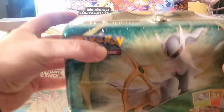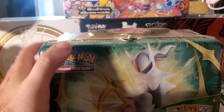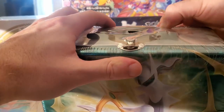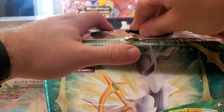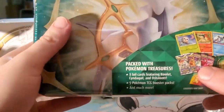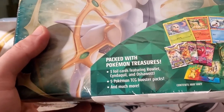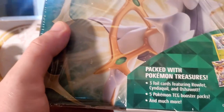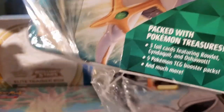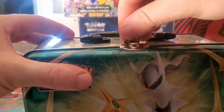Now we're on to this bad boy right here - the spring Pokemon lunchbox collection. We get three cards of the starters for Legends Arceus, five Pokemon booster packs - not too shabby - and much more, it says. Let's see what she has in store for us. I love these lunch boxes, get them every time they come out. Let's pop her open.